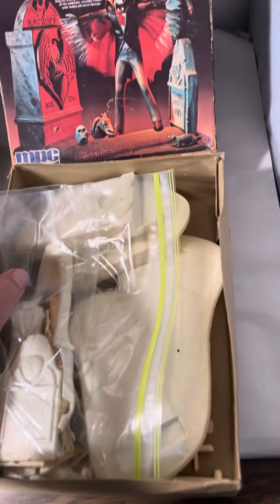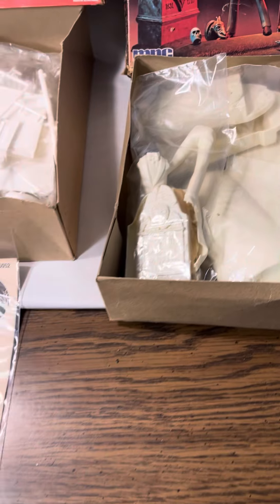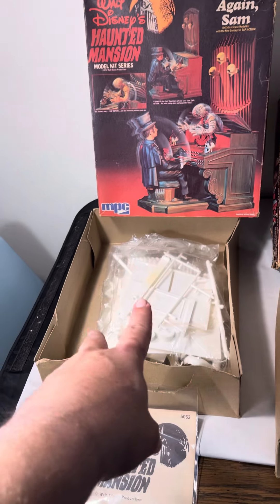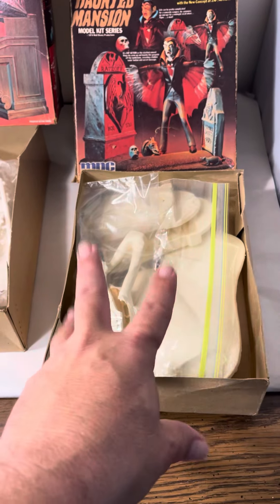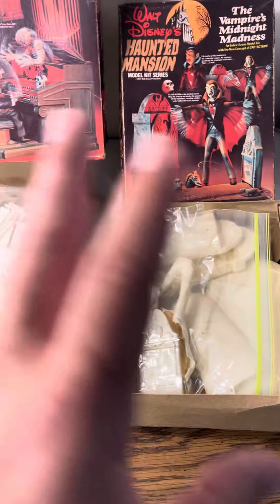We got Play It Again Sam, factory sealed, in the box — that is in the box, ready to build. And then we also got Vampire's Midnight Madness. It has been put together and it's missing the instructions. We're going to probably put $174.99 on Play It Again Sam, and we're going to put Vampire's Midnight Kiss at $149.99, because this one sells for right around $300 factory sealed — so we can't really do it factory sealed because it's been put together. But we're going to put all that in our descriptions.